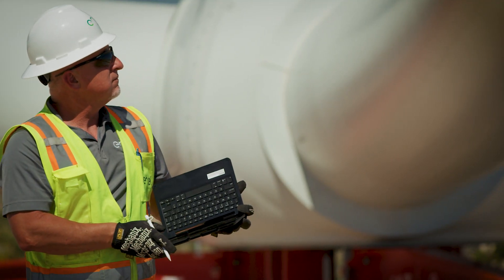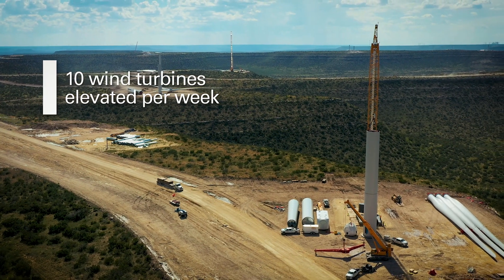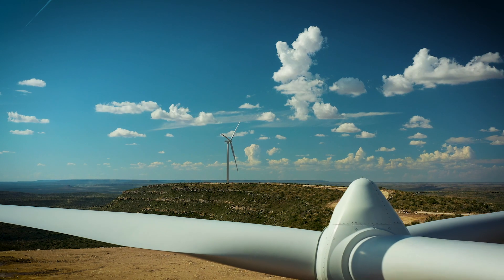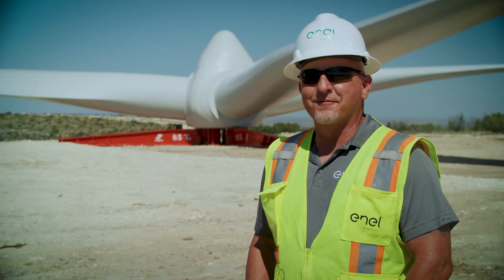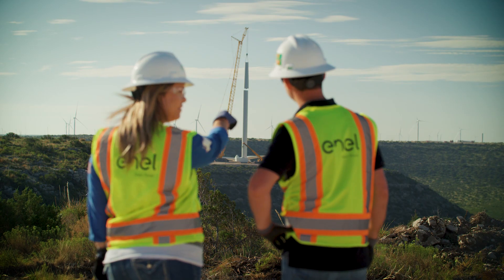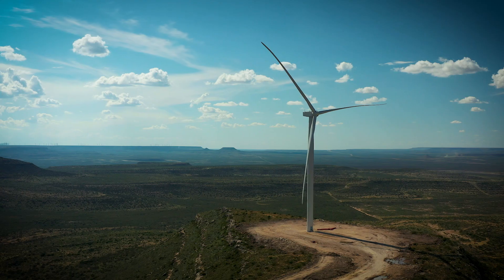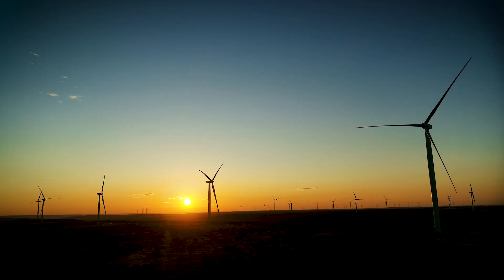My favorite part of the projects are when the turbines are going up, because that's when you can actually see everything taking place. This project right here you'll remember for the rest of your life. I think this will definitely be one of the top projects that I'll look back on and say, that was challenging but worth it.